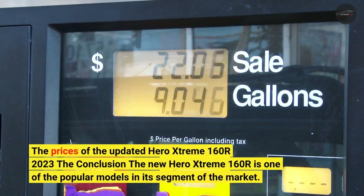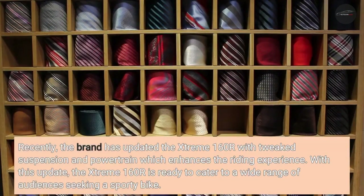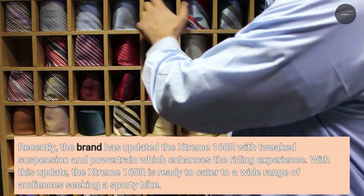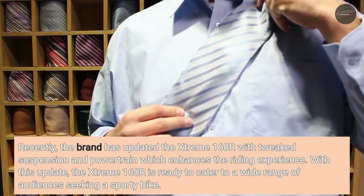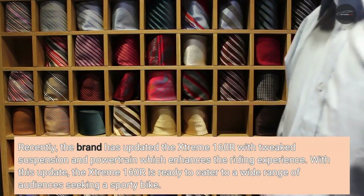The new Hero Xtreme 160R is one of the popular models in its segment of the market. Recently, the brand has updated the Xtreme 160R with tweaked suspension and powertrain, which enhances the riding experience. With this update, the Xtreme 160R is ready to cater to a wide range of audiences seeking a sporty bike.